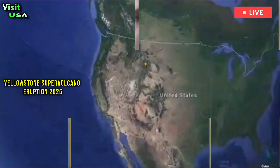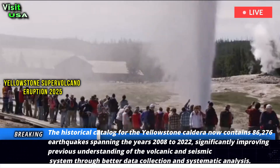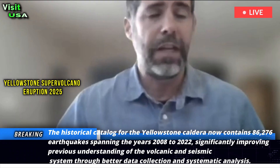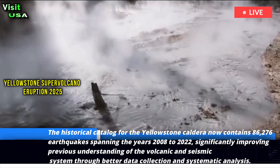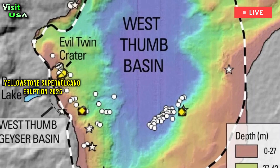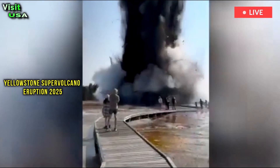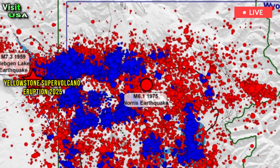The historical catalog for the Yellowstone caldera now contains 86,276 earthquakes spanning the years 2008 to 2022, significantly improving previous understanding of the volcanic and seismic system. A key finding is that more than half of the earthquakes recorded at Yellowstone are part of earthquake clusters — groups of smaller, interconnected earthquakes that propagate and shift over a relatively small area over a short period of time.